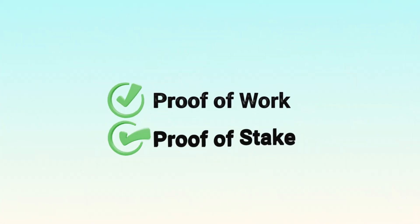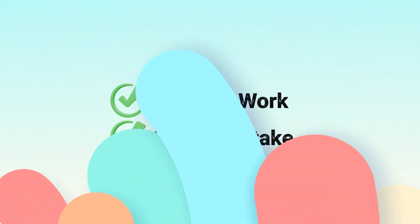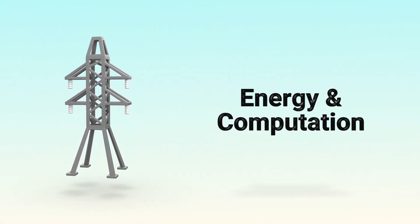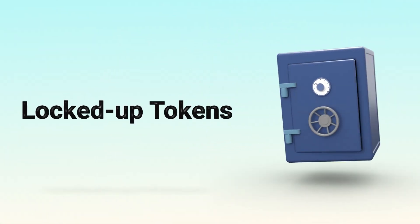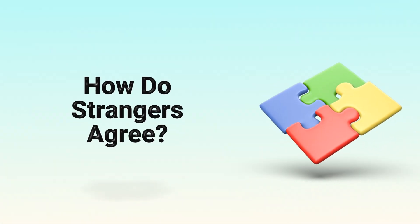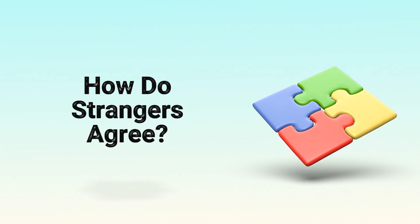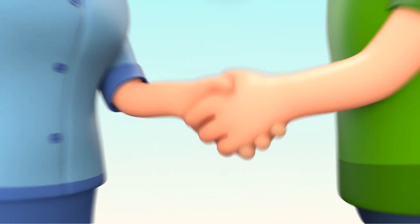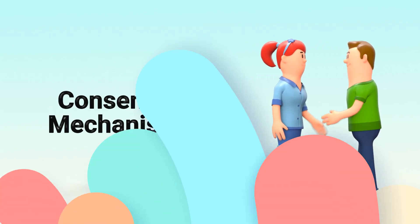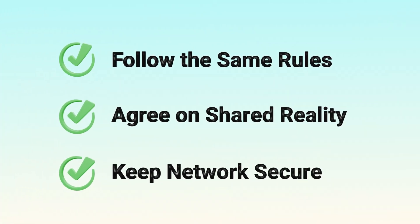There are different types of consensus mechanisms, but the most common ones are proof-of-work and proof-of-stake. In earlier videos, we explained how proof-of-work relies on energy and computation, while proof-of-stake uses locked-up tokens to select validators. But both systems aim to answer the same core question: how can strangers without a leader agree on what's true? In short, consensus mechanisms are the heart of decentralized systems, ensuring everyone plays by the same rules, agrees on a shared reality, and keeps the network running fairly and securely.